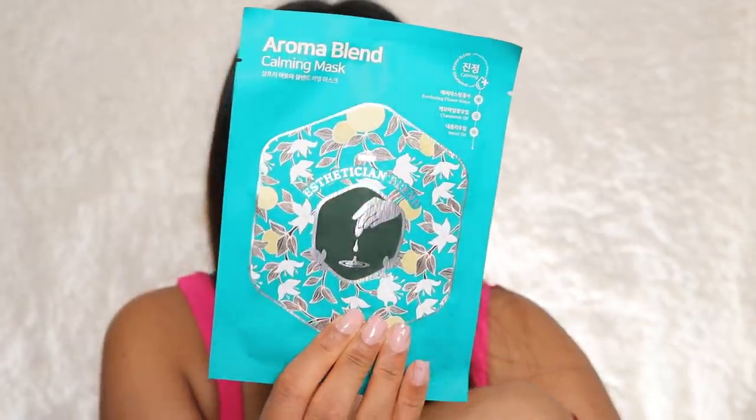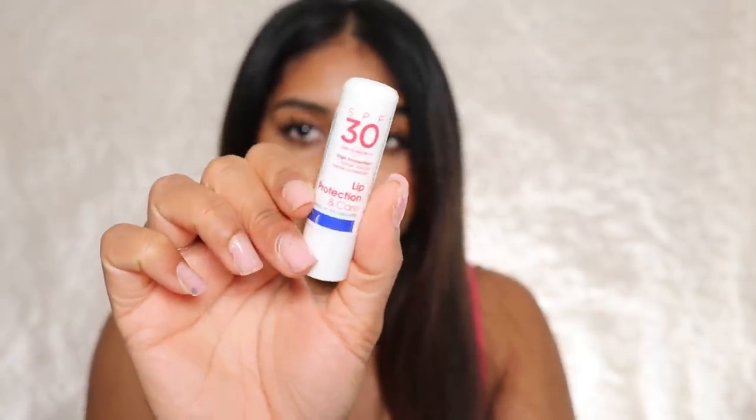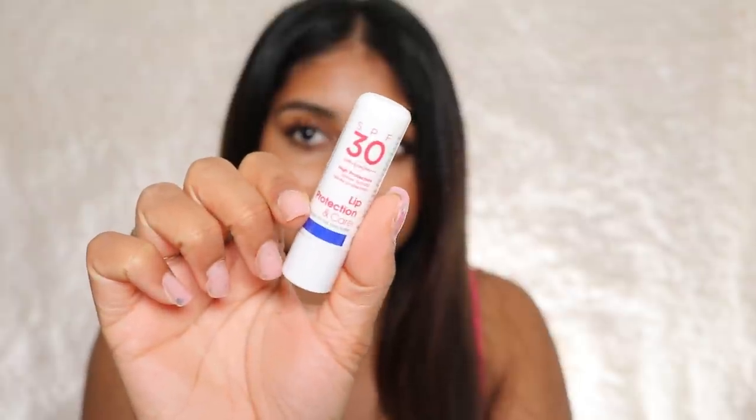The next thing is the Josh Wood Color Treatment — a color-locking, multitasking deep conditioning treatment for every hair color. My hair is colored so this is a good addition for me. Then I got the Shangpree Aroma Blend Calming Mask — another brand I'm not really familiar with but I love to try new skincare. You really do have everything you need for a pamper. Finally, there's a little SPF lip balm by Ultrasun with argan oil and shea butter. Oh my god, it smells amazing — a lovely light, sweet, fresh scent.